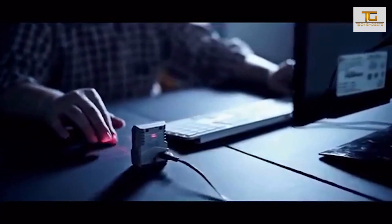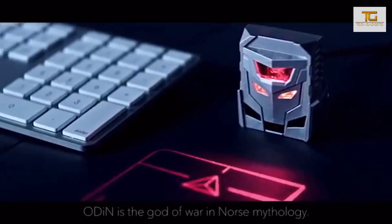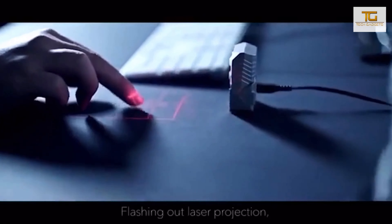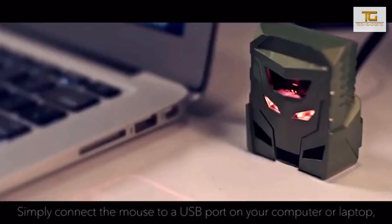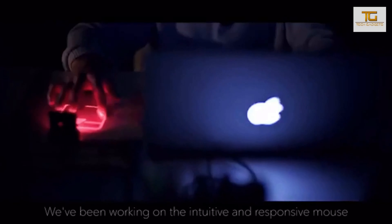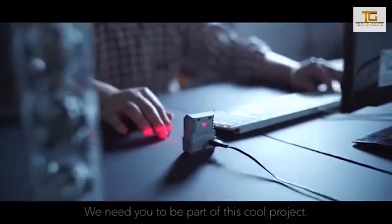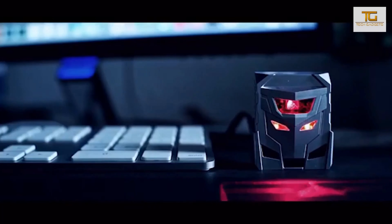The device projects a hologram on a flat surface that resembles the touchpad of a notebook. Thanks to the work surface, Odin Aurora can recognize all kinds of movements — for example, the usual gesture of using two fingers to enlarge an image, or to flip images with a finger. The cost of this mouse is $49.